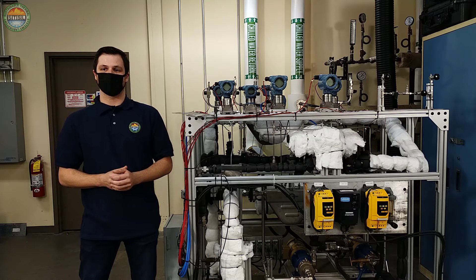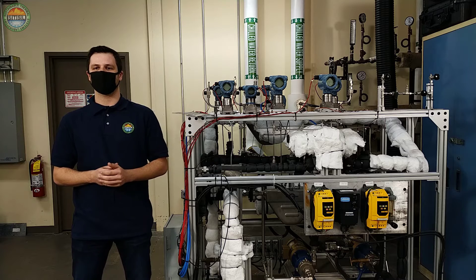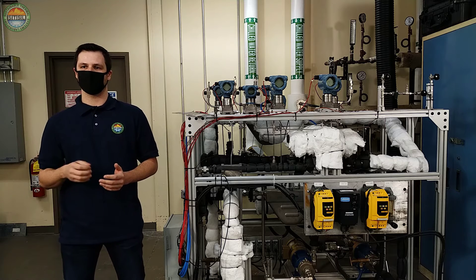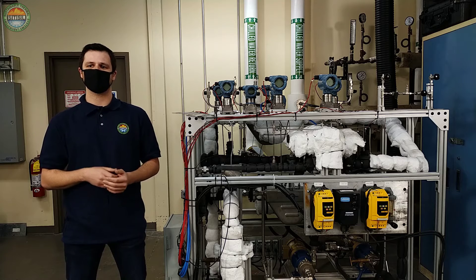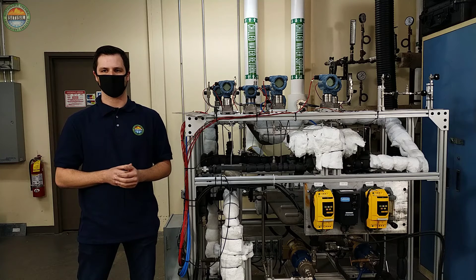Another area of focus is on advanced high temperature reactors. These reactors use molten salt as the coolant at roughly atmospheric pressure instead of high pressured water. This makes them inherently safer and more efficient than light water reactors.